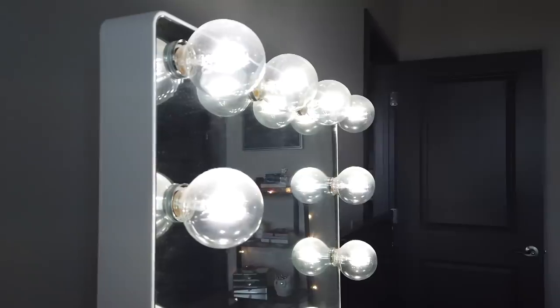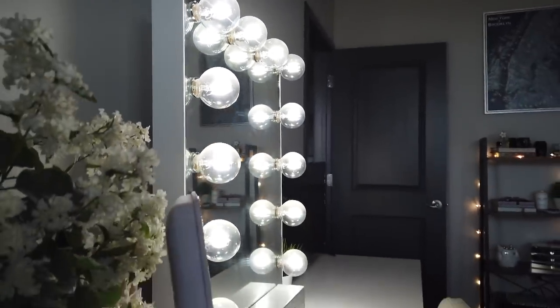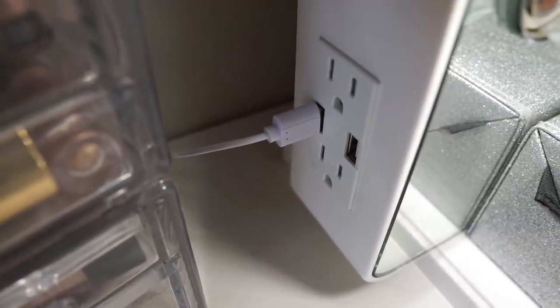This is the Glow XL 2.0 mirror. I got the clear bulbs — they look a little more crisp to me — but you can also get frosted bulbs. They do have bigger, longer mirrors which I'll invest in one day, but they're more expensive. What I like is there are two outlets on the side and two USB outlets as well. I can plug in my hair straighteners, curling irons, camera chargers — anything I need.